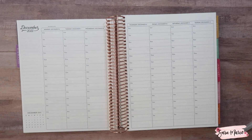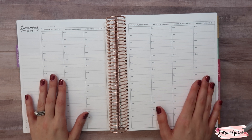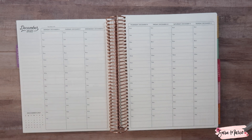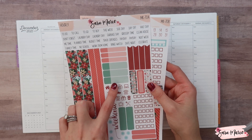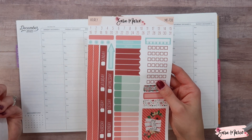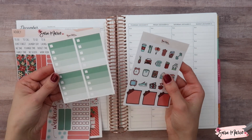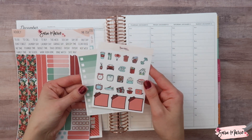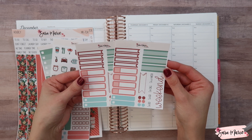Hey guys, welcome back to my channel and welcome to today's video. I'm going to be planning for Monday December 6th through Sunday December 12th. This week I'm using one of my favorite kits for December, which is kit 70. I have 70A for the hourly, 70B for the hourly, and I also have some add-ons — the ombre checklist, the icons, and a couple of the freebies.